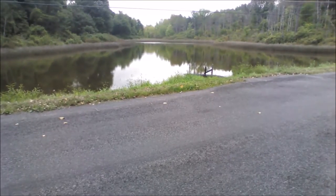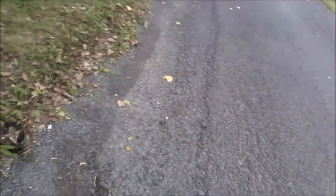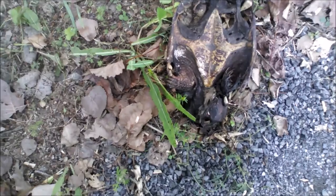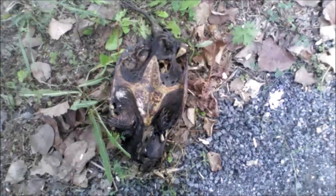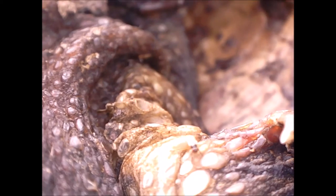I found this dead turtle next to a pond on 10 September 2016. The pond is in a rural area near Albany, New York, USA. It's possible the turtle was killed by a car, although its skeleton seemed to be roughly intact, and it was a bit off the road, so it may have died from something else.